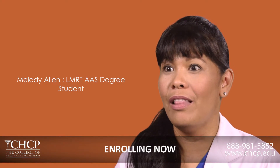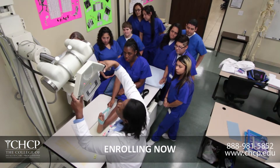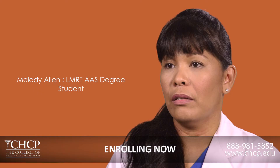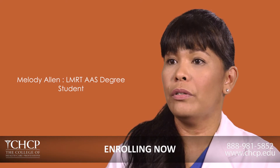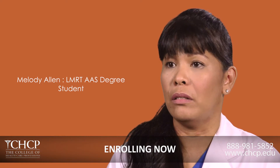The teachers are great — I love my teachers. X-ray tech, or LMRT, is the stepping stone for all the radiology that's coming. Starting in the medical field, there are so many branches you could go into. It is limitless.